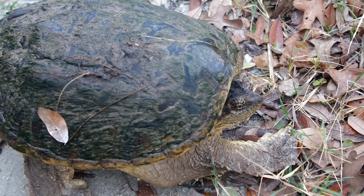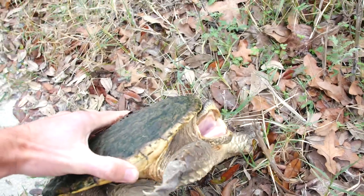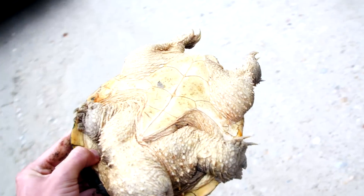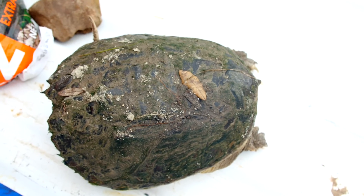They still have super strong jaws and they do have a really fierce bite on them. If you ever handle these guys, they do have salmonella so you do want to wash your hands after. I'll put him back here and then we'll move him to the turtle pond.